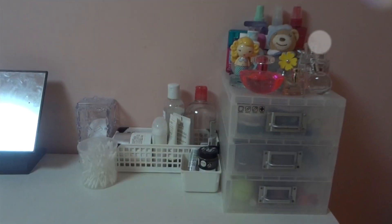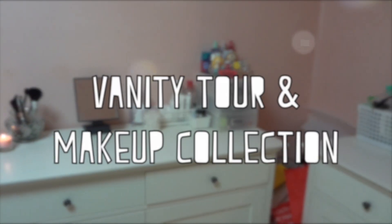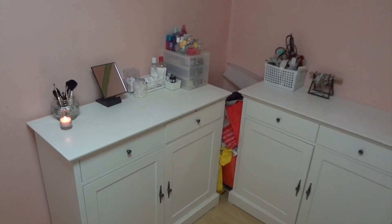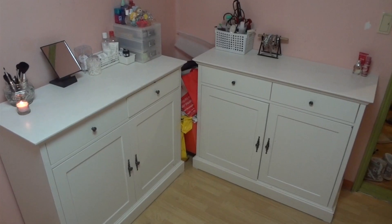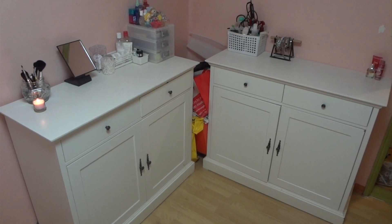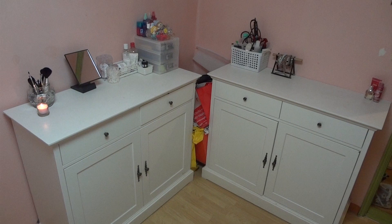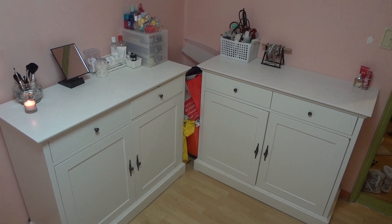Hey guys, so since this video was so requested and I did reset up my vanity and I did get a lot more makeup, here is my vanity tour and makeup collection. Here's an overview of what it looks like. It is makeup on top of drawers, but that's what I have to do right now because I don't have an actual vanity. And if you're wondering, those two cover things are from Casa Mia.